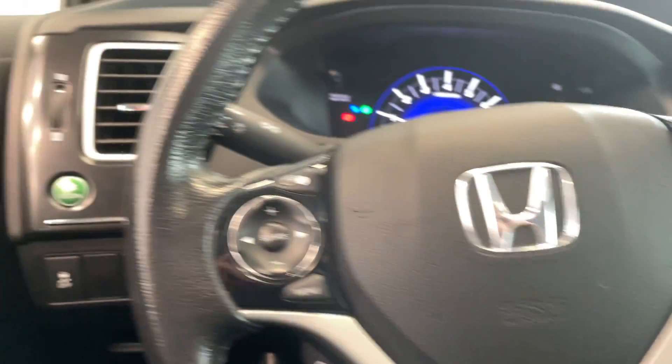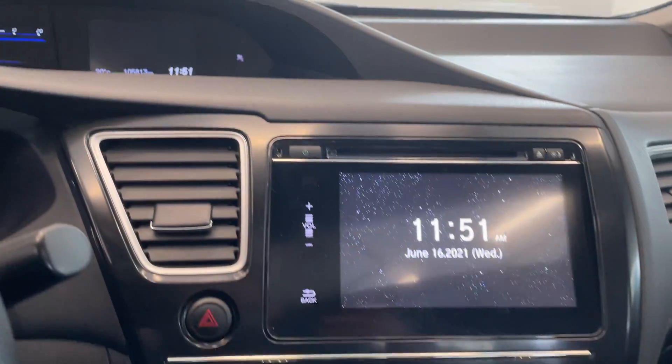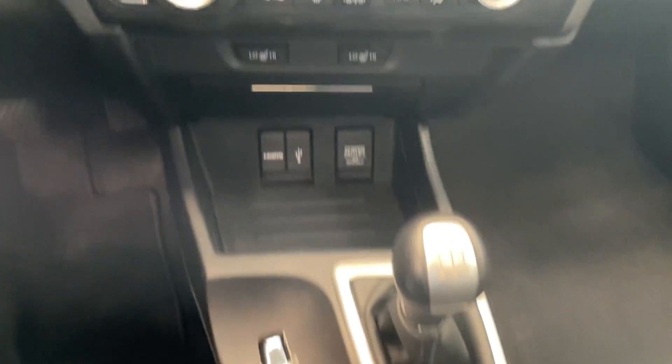Yep, that's right — manual transmission, five speed. You've got all your steering wheel controls there. This vehicle only has 105,000 kilometers. Great touch screen temperature controls. Six speed manual, and a quick look at the rear seating.